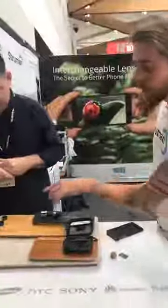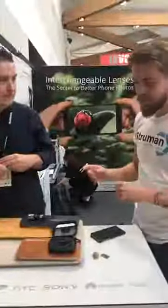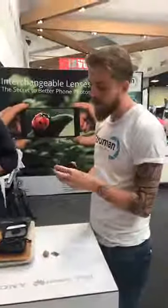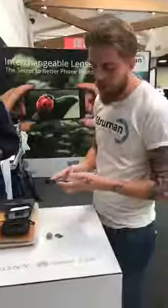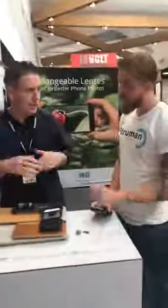Then we've got the macro. The macro is for really fine details. You take your focus of the flowers around you and you can get right up close. Our macro is probably our most popular lens. Have a look at the detail it can capture — this is all captured with a phone. This is no SLR, this is no Hollywood magic trick.